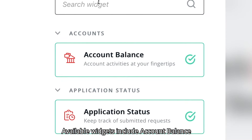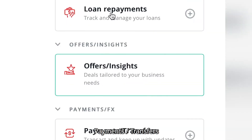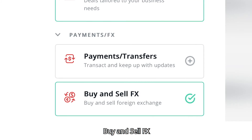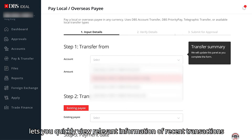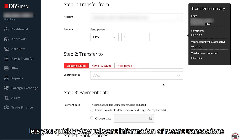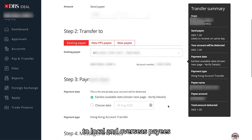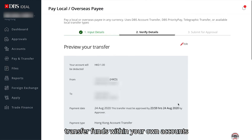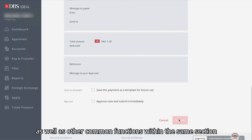Available widgets include account balance, application status, my approvals, payments and transfers, and buy and sell FX. The payments and transfers widget lets you quickly view relevant information of recent transactions. You can also perform payment transactions to local and overseas payees, transfer funds within your own accounts, as well as other common functions within the same section.